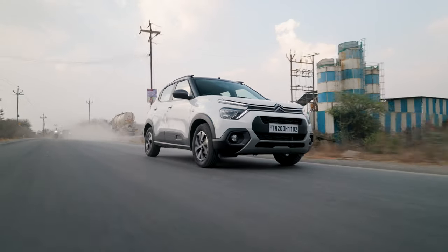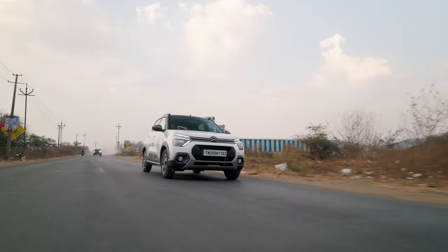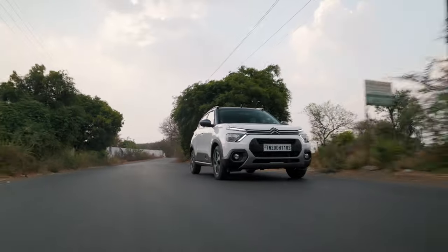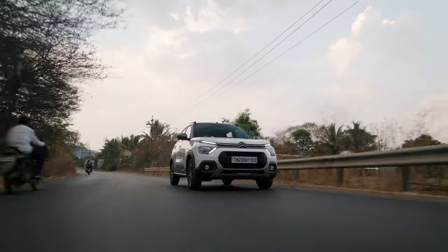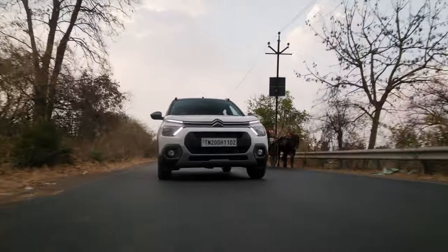Let's talk about how the Citroën C3 Shine is to drive. Off the bat, it's nothing really special — it's not something that will put a big smile on your face. It doesn't have any sort of wow factor — it's just a very good car. And that's not bad, because Citroën hasn't made the C3 Shine to move your soul or be an enthusiast car. It is supposed to be a very nice daily driver that is supposed to be very comfortable in the city and just be practical and not give you too many problems. As far as the comfort side of things go, it doesn't get much better than the C3.